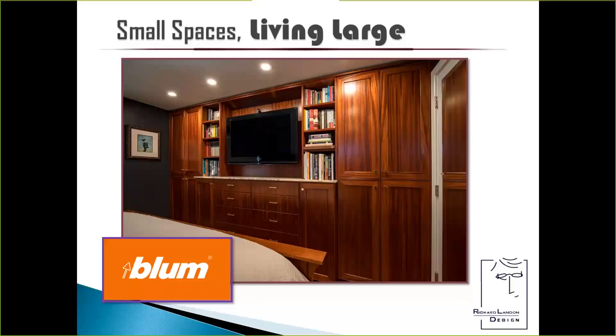Welcome, everyone. This is Debbie Mayberry with National Kitchen and Bath Association. You're here for our very first webinar of the month of July on small spaces design. Today's session is called Small Spaces Living Large with Richard Landon, who's a certified master kitchen and bath designer and owner of Richard Landon Design based in Seattle. Richard, we're ready to get started.